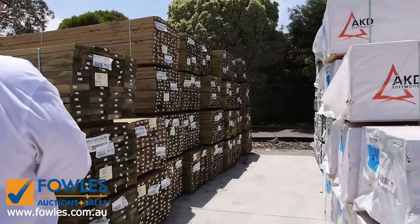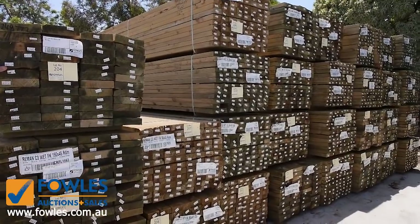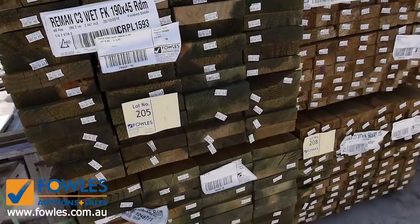Now one of the big loads we've had in is treated pine - tons of it. We've got the 190 by 45, 90 by 45, and 140 by 45, with lengths up to six metres long and stacks and stacks of it. All that stuff is getting away well under retail prices.